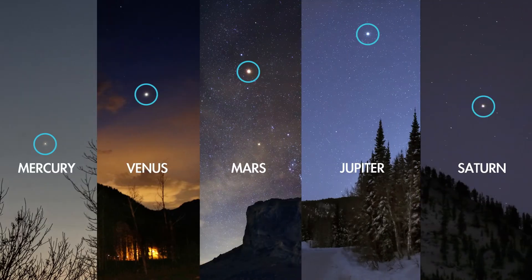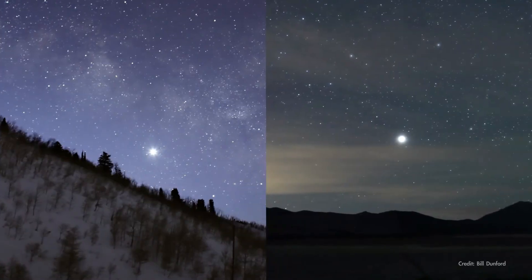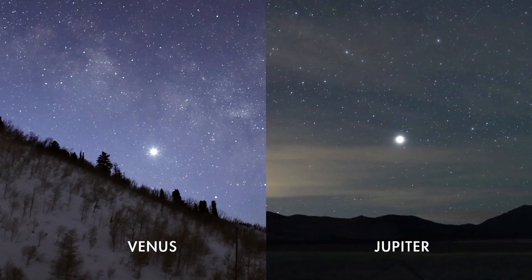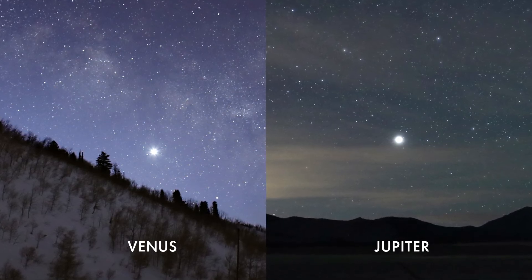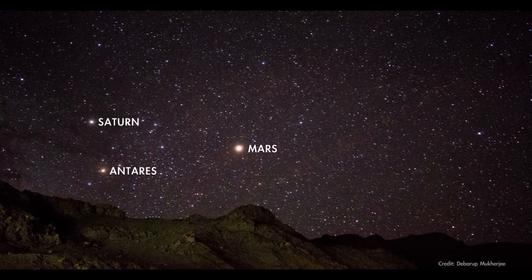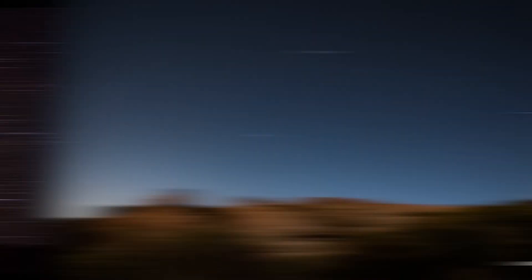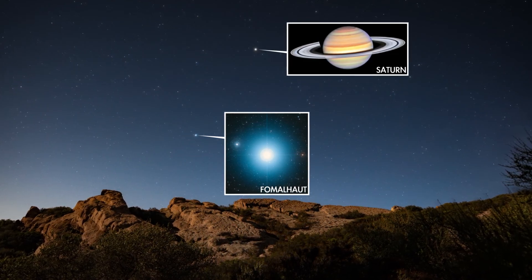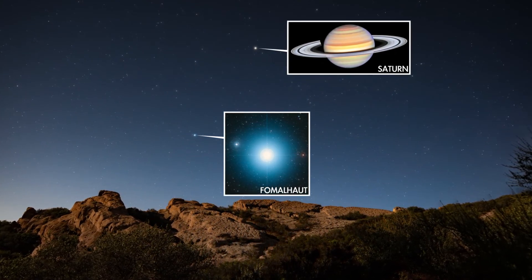First, there are five planets that are easily observed with the unaided eye. Of these, two planets — Venus and Jupiter — can sometimes appear incredibly bright, like shining beacons in the sky. The other planets are much less bright, but still generally shine as brightly as bright stars. The big tip-off that you're looking at a star and not a planet is that planets tend to shine steadily, whereas stars twinkle.